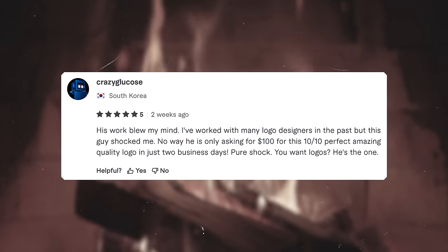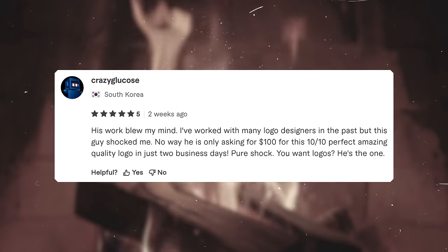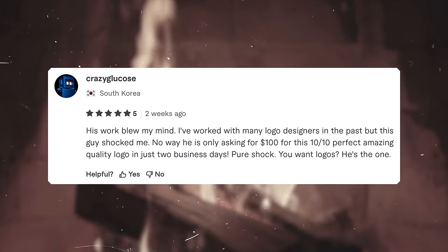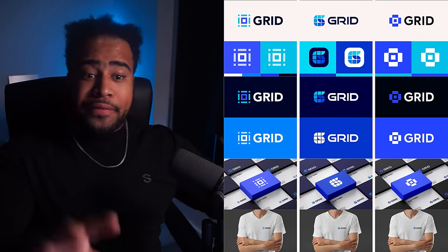For the five-star review designer we have Farhan. He's getting serious praise — Crazy Glucose writes: 'His work blew my mind. I've worked with many logo designers in the past but this guy has shocked me. No way he's only asking a hundred dollars for this logo. Ten out of ten perfection, amazing quality logo in just two business days. Pure shock — you want logos, he's the one.' That felt calculated and genuine to me. Three, two, one.